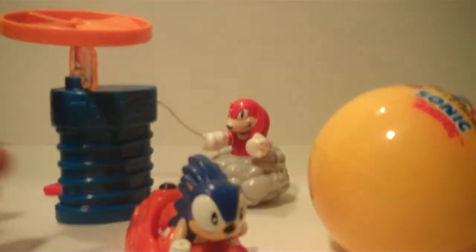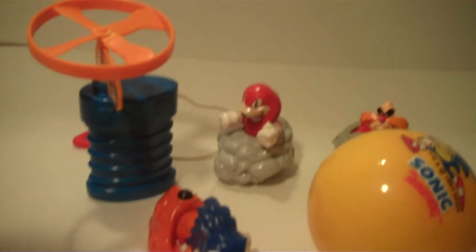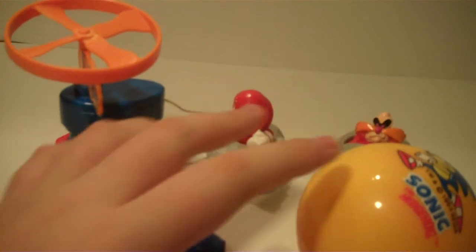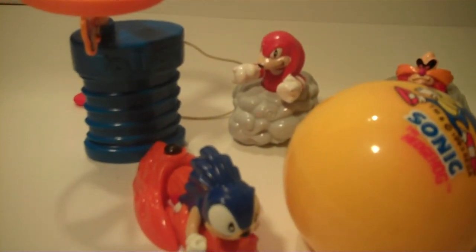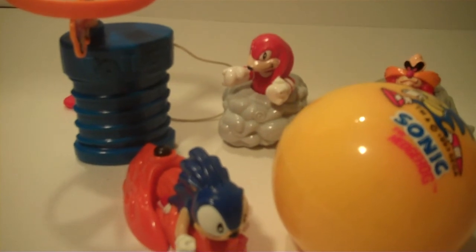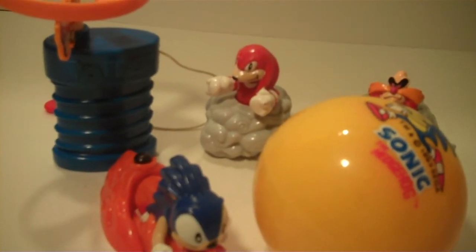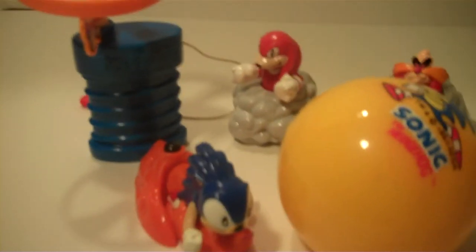Alright guys, that's all of the Sonic the Hedgehog 3 toys. You can find this set on the internet if you want to. If you like this video, leave a like and subscribe and watch my other videos. I'll see you guys in the next video. Bye!